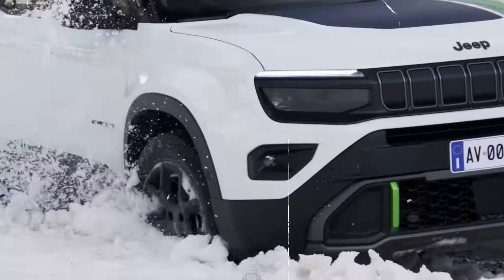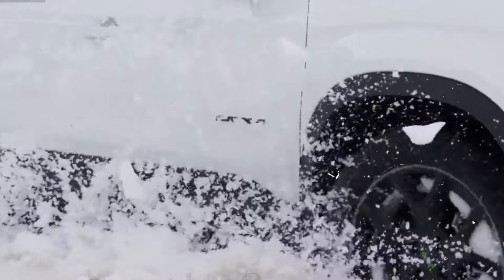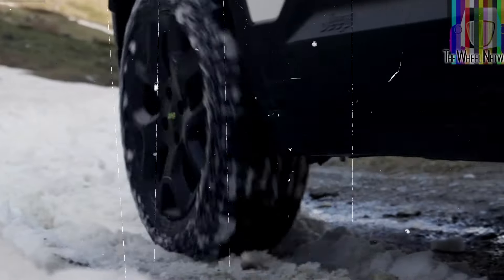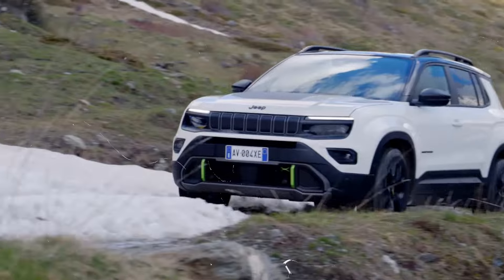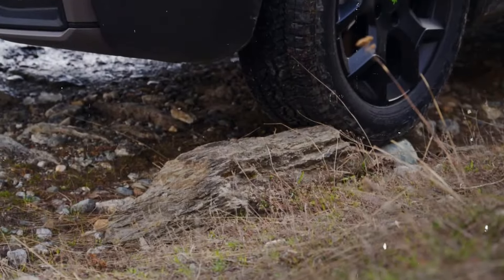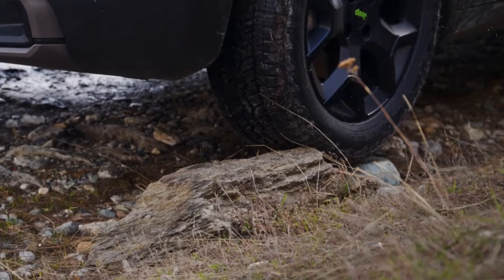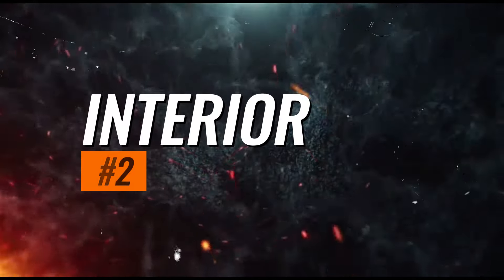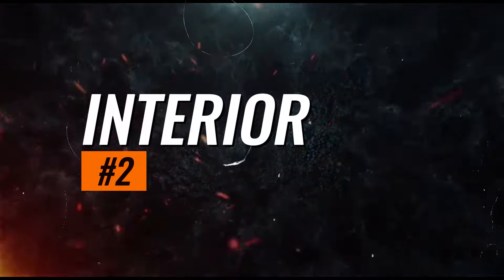The side profile of the Avenger 4XE is accentuated by integrated body-colored door handles and streamlined side mirrors, which include built-in turn signal indicators for added safety. Roof rails are standard, offering additional utility for carrying outdoor gear, bikes, or cargo boxes, enhancing the vehicle's versatility.